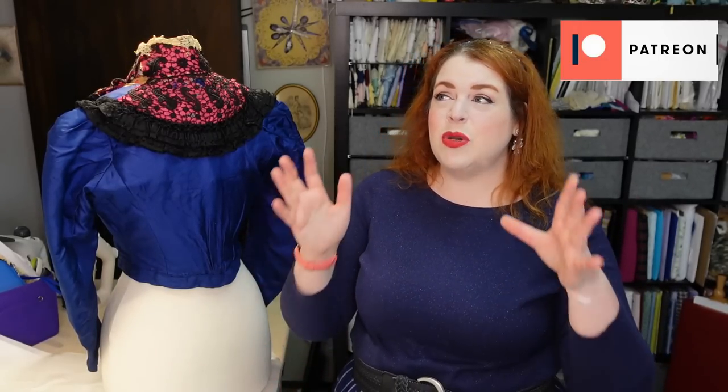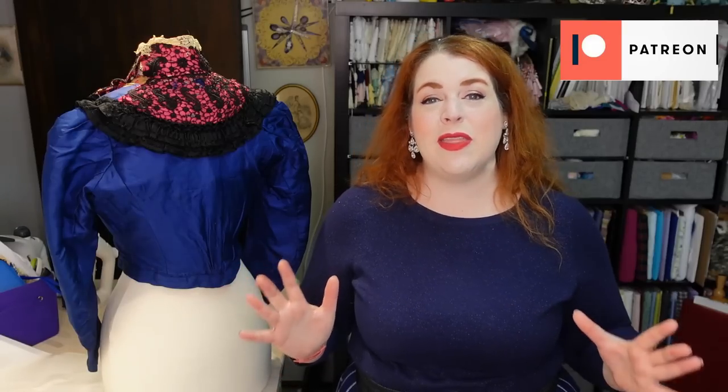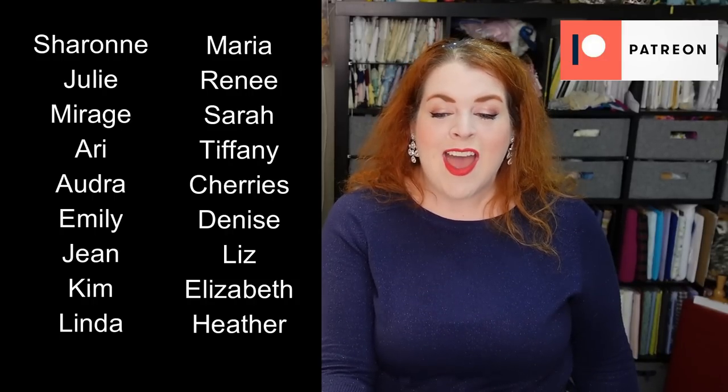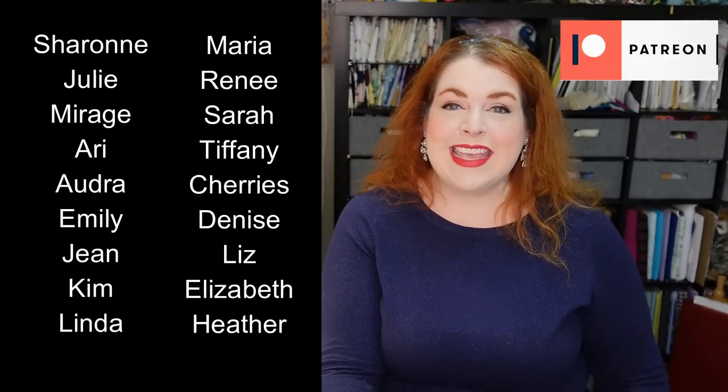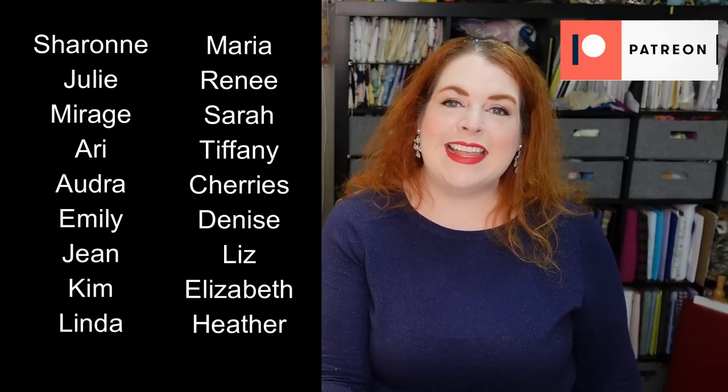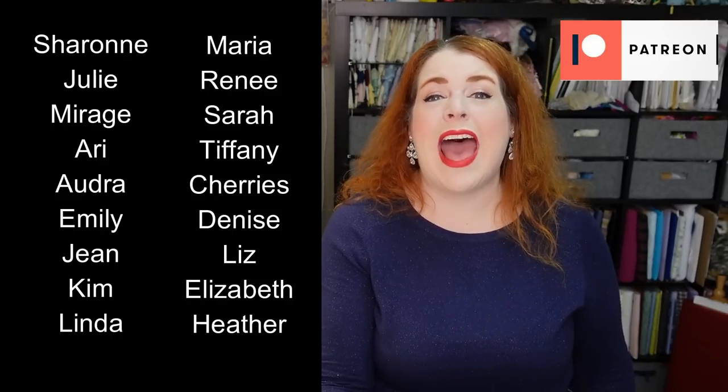If you'd like to help support all of the work that I do on this channel, I do have a link to my Patreon and my Ko-fi down in the description below. I would also like to give a special shout out to all of my absolutely wonderful patrons, especially those at the romantic Victorian and Edwardian level tiers. Thank you all so, so much — I seriously could not do all of this video sewing without you guys. My patrons are just the best. Thank you all so much for joining me today. I hope you all have a wonderful week and I will see you very soon in my next video. Happy sewing!